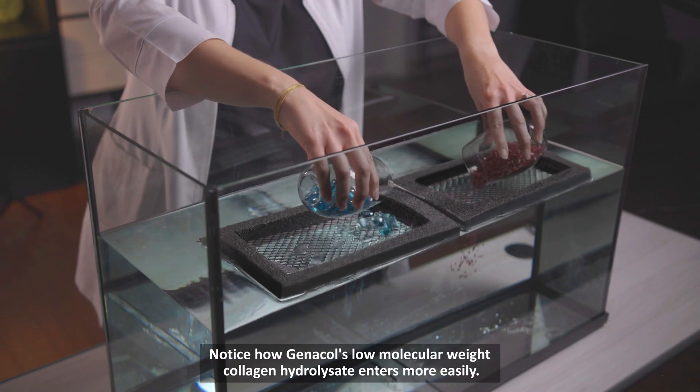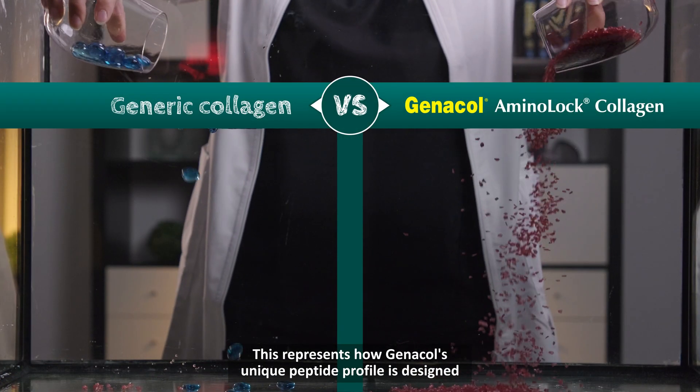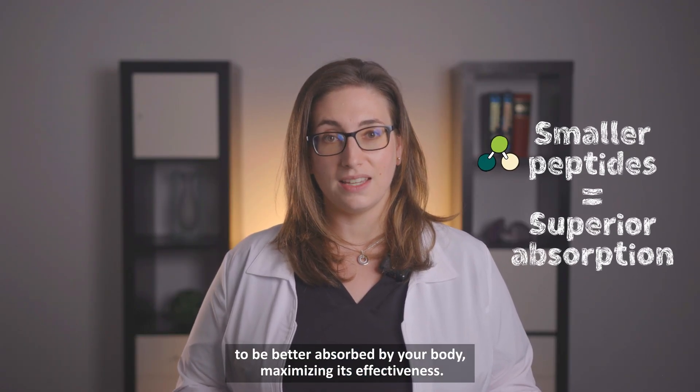Notice how Genicol's low molecular weight collagen hydrolysate enters more easily? This represents how Genicol's unique peptide profile is designed to be better absorbed by your body, maximizing its effectiveness.